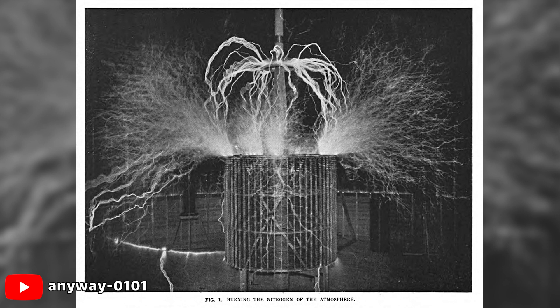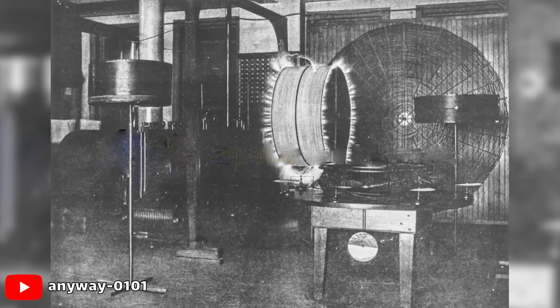The magnifying transmitter was an adaptation of the Tesla coil, only instead of discharging to the earth, it created standing waves of electrical energy, which could be harnessed by a tuned receiving circuit.